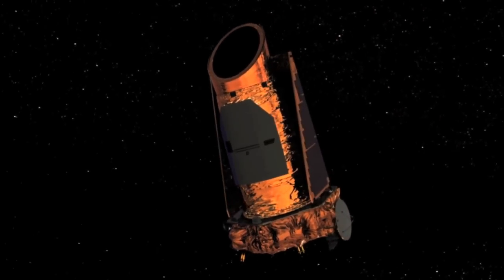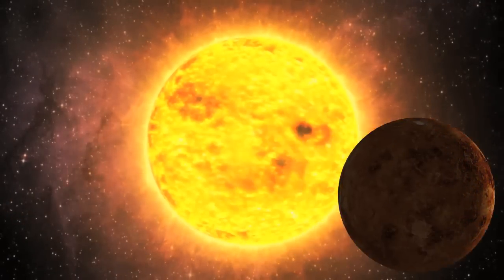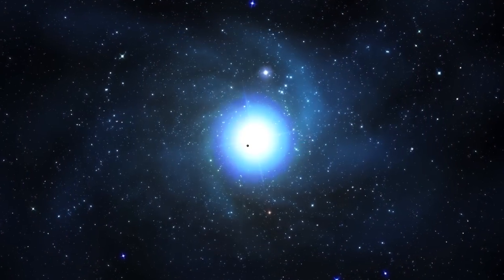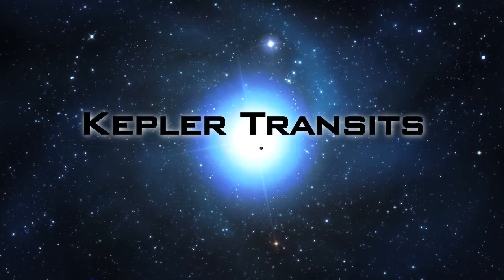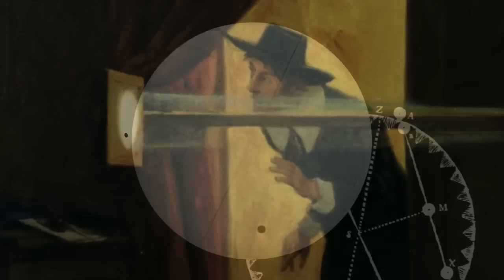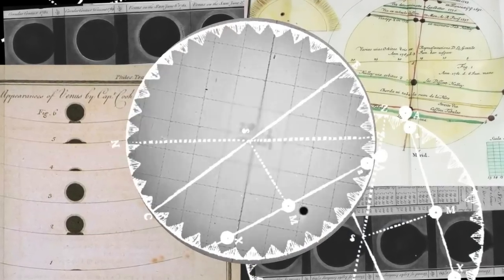The Kepler mission is a NASA discovery program for detecting potentially life-supporting planets around other stars. The Kepler mission uses the transit method — a method that's been used here on Earth for really groundbreaking, important scientific discoveries, in particular that of Venus.